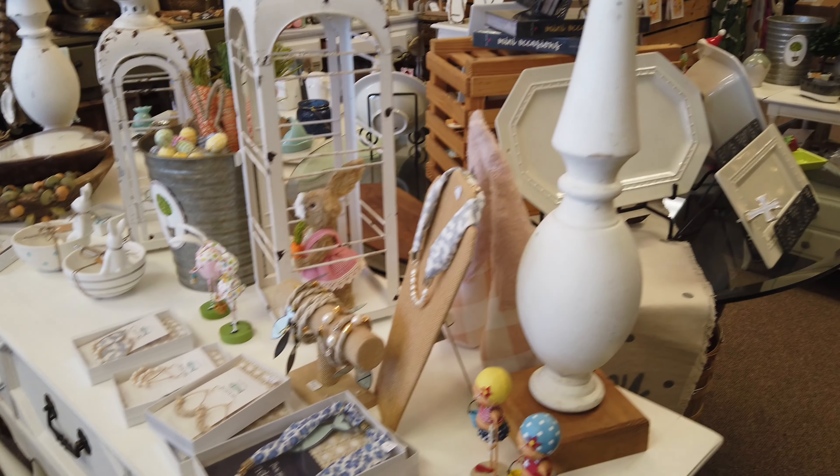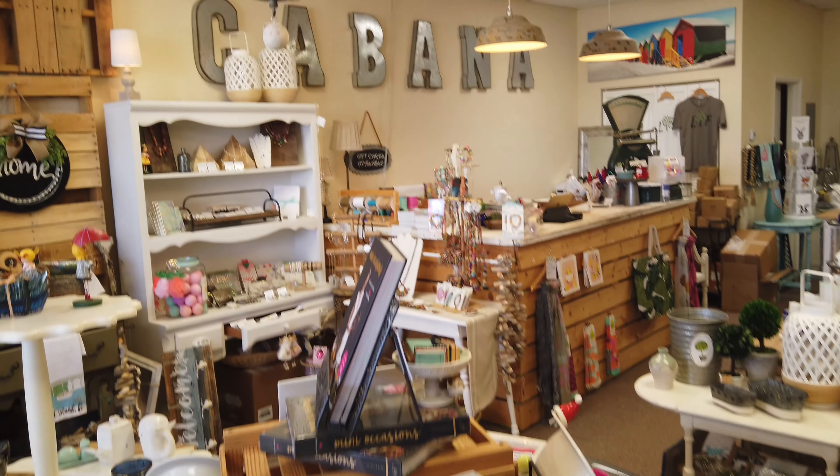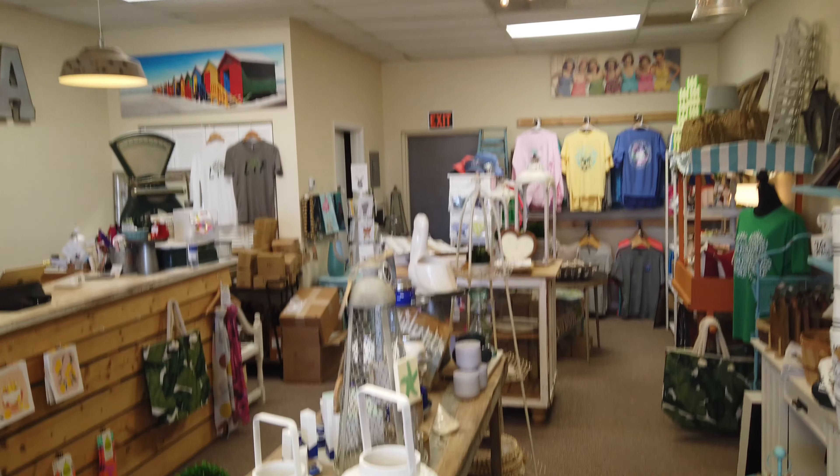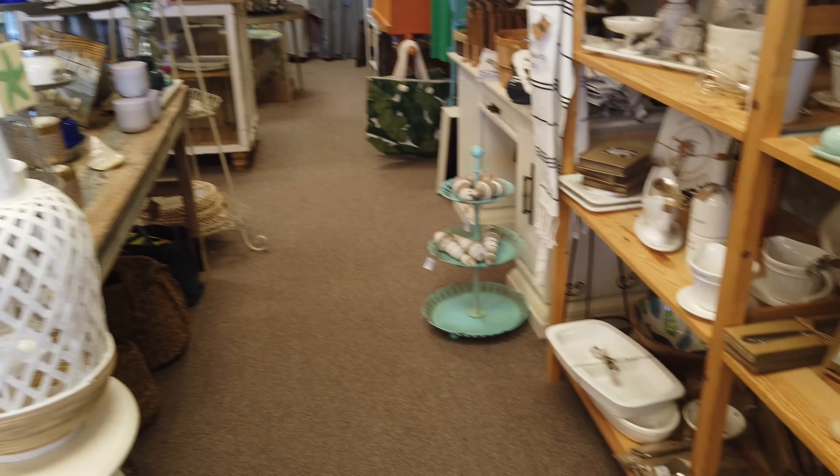You have so many gorgeous finds in here — from little decorative trinkets, great gifts, beautiful jewelry. Tell me a little bit about what people might find when they come shopping here.